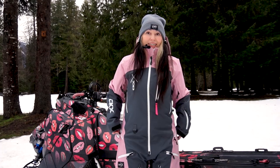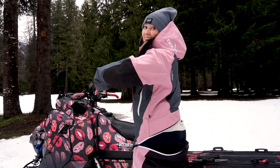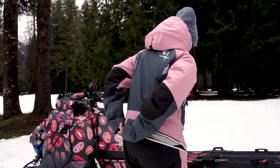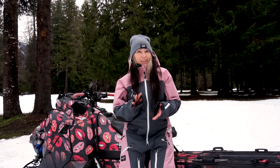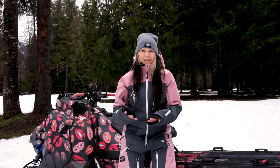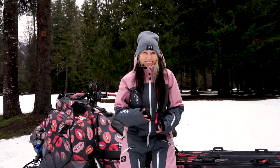The drop seat has always been on the CKX Elevation suit and it's a must for me. It's nothing new to the design, but it's something I need to have — and it is so nice to have that feature on a suit.